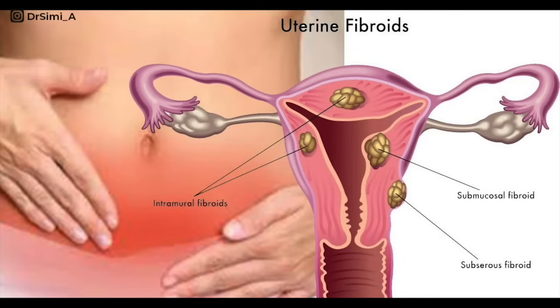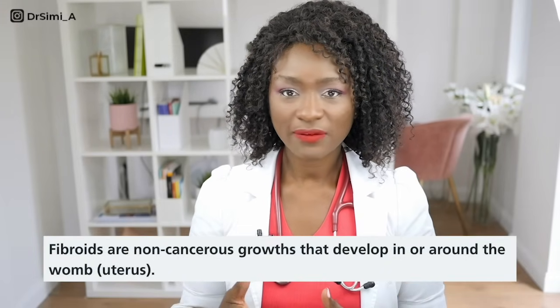Moving on to deep dyspareunia — this pain can be due to medical conditions or treatments. Surgery to pelvic organs such as the uterus, fallopian tubes, or ovaries, or radiotherapy, can cause bands of scar tissue that stick everything together, so sex causes tension between these structures. Fibroids — non-cancerous growths of the uterine wall — make the uterus bulky. During sex, when the penis touches the cervix and moves it around, this can be quite uncomfortable and painful, especially with a heavier, bulkier uterus.